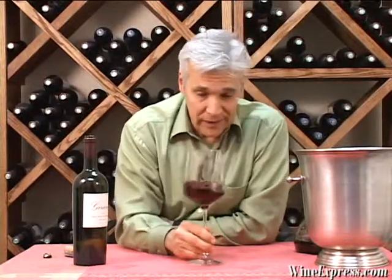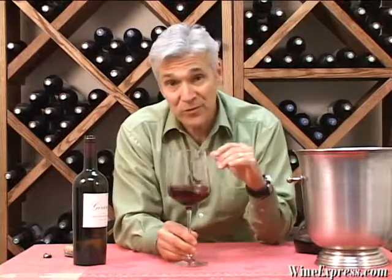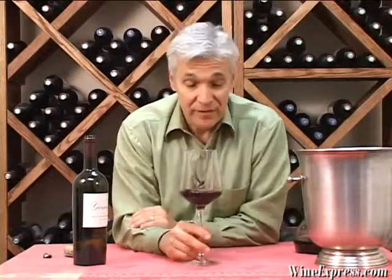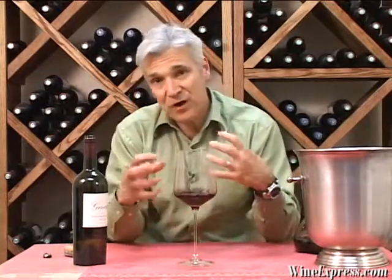Wines like this are great with barbecue. If you're going to do a rub and grill something or smoke something, this is the perfect wine to go with that. But it's also a wine you can lay down in your cellar — more of those fruit flavors coming out and those tannins soften up and you get something really unique in the years to come.